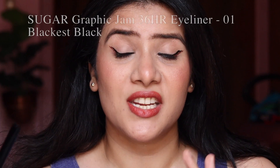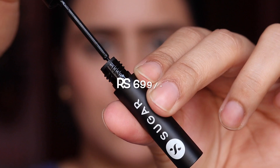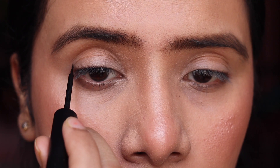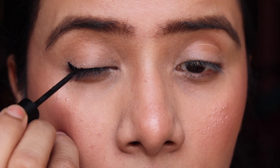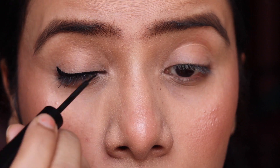Product number four that I absolutely recommend for anyone looking for a good long-lasting waterproof eyeliner is the Sugar Graphic Jam 36HR Eyeliner in shade 01, Blackest Black. I love that it has such a fine tip. If you have shaky hands or are scared to apply a liquid eyeliner, you can definitely give this one a try. The fine tip makes it super easy to apply even a very thin line, and it's also easy to use on the inner corners.